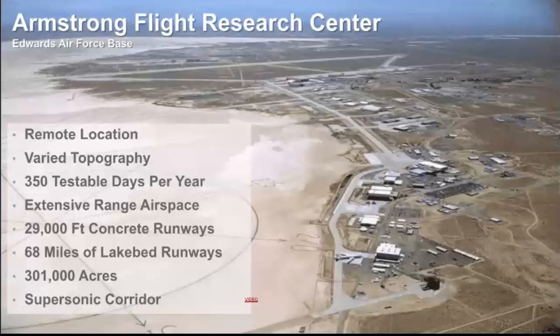There's an extensive range of airspace, and part of this is because they're part of a supersonic corridor. There's over 29,000 feet of concrete runways, plus 68 miles of lake bed runways, all across over 300,000 acres. It's a wonderful and amazing place to do research — which maybe explains why NASA's predecessor NACA started out there at Edwards Air Force Base over 100 years ago.